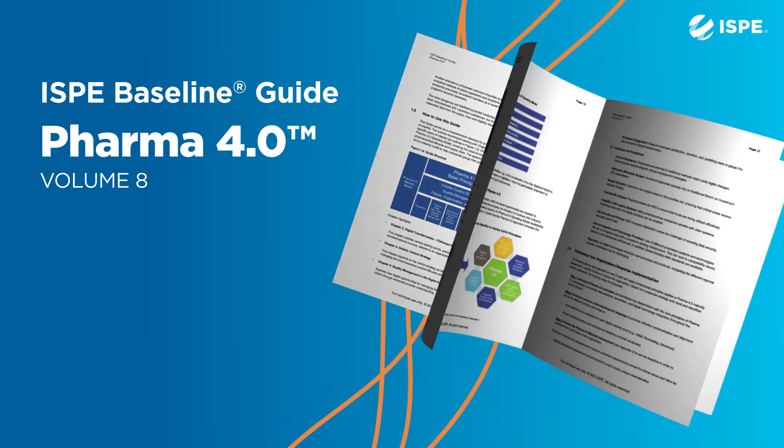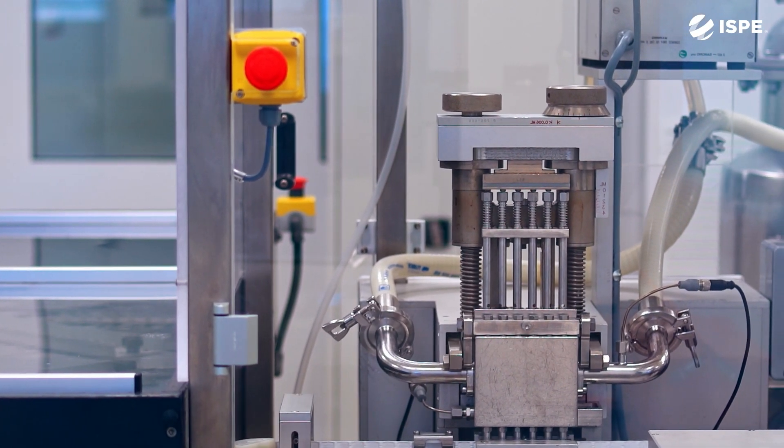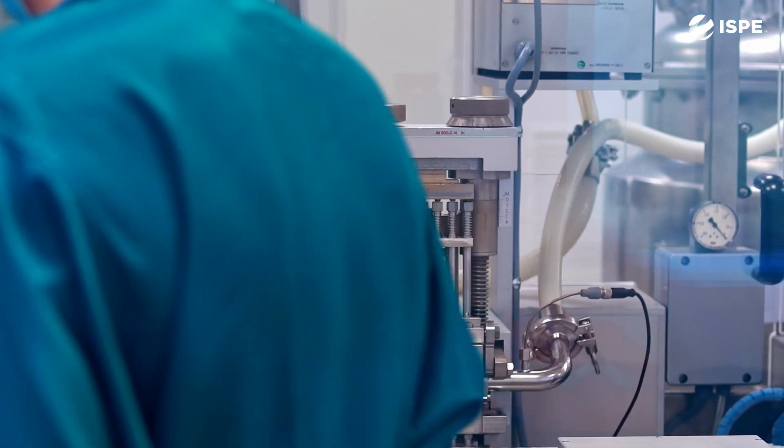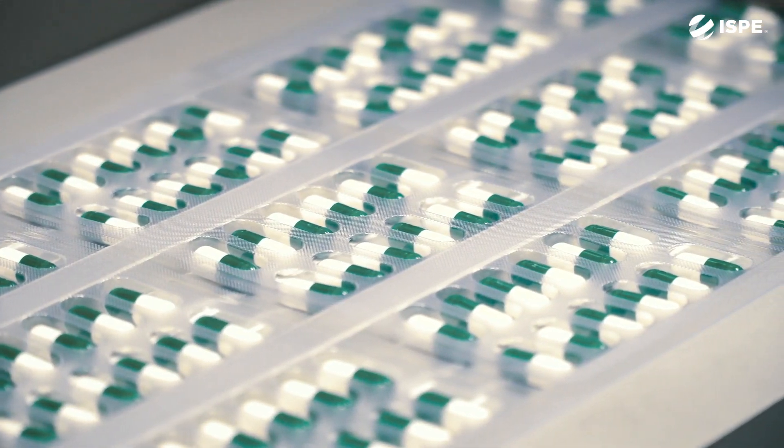Pharma 4.0 is really how we will utilize technology and our people to help deliver to our patients in the best possible way. It's our ability to really use the technology in a patient-centric way to really be efficient and best in class.